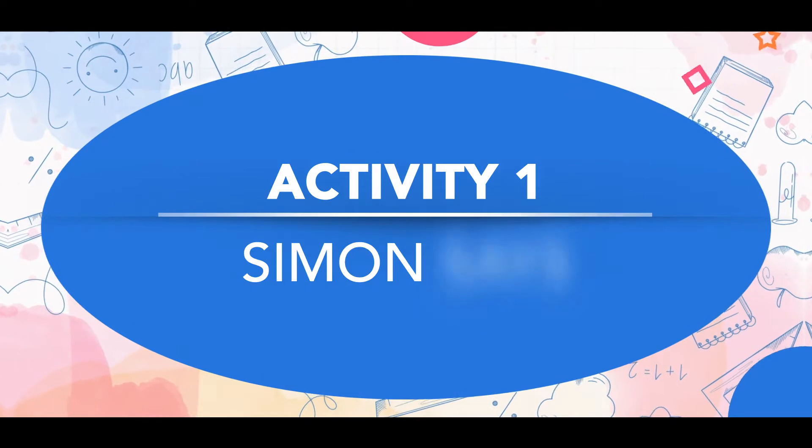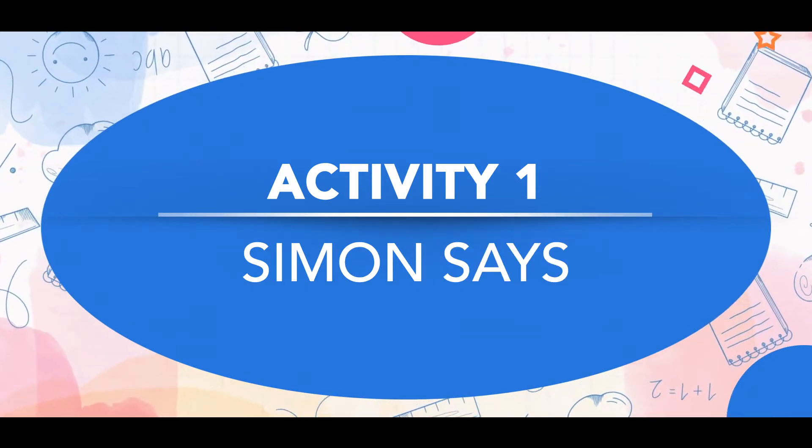The first one is a classic: Simon Says. We all play this game and love it, but we don't realize it is an auditory attention activity. Just say 'Simon Says' and the kid has to follow whatever action word comes after — Simon Says jump, the kid jumps; Simon Says laugh, the kid laughs. They have to listen to the words and then act. You can play it as a group, with family members, or just a parent and a child.